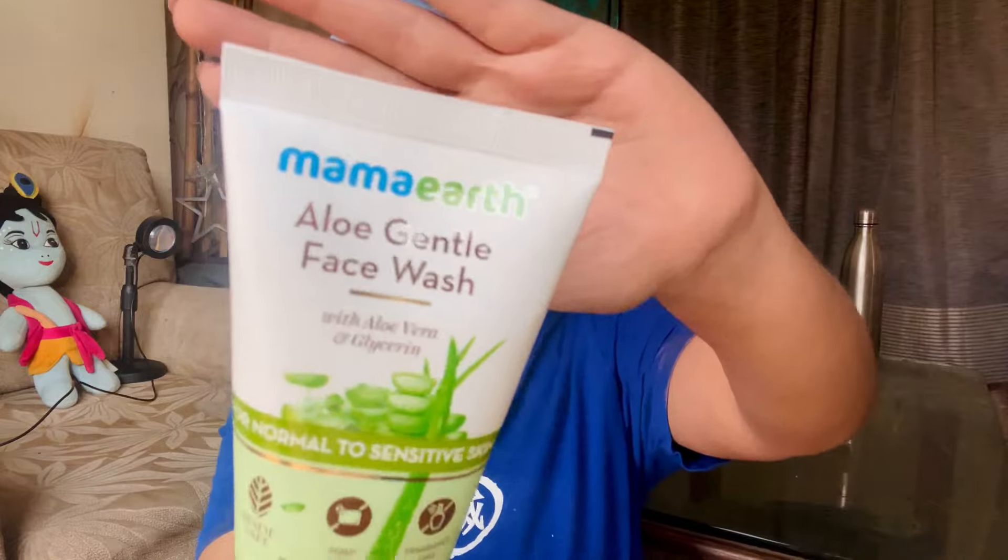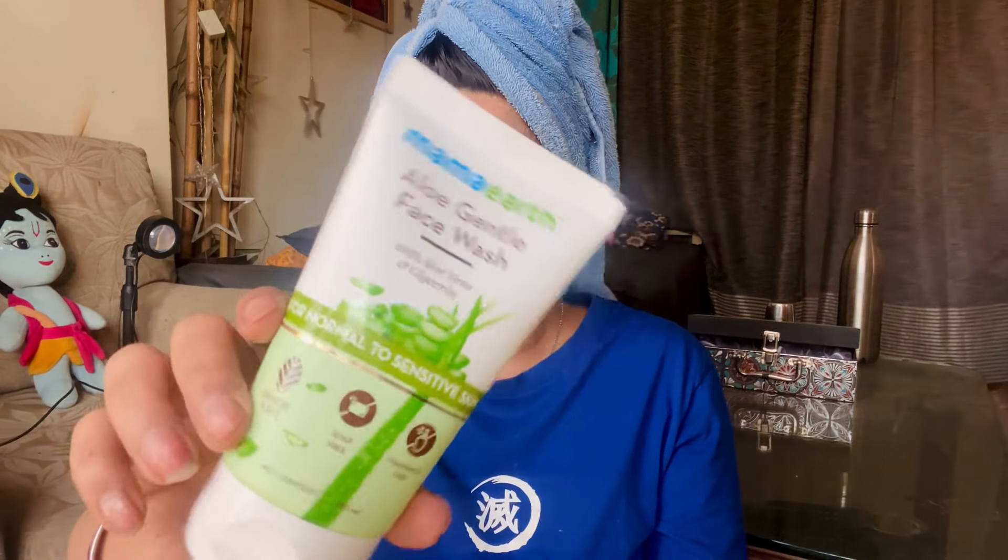This is a very mild face wash that cleanses your face gently. If you have sensitive skin and are searching for a mild and gentle face wash, you should go with the Mamaearth Aloe Vera Gentle Face Wash with aloe vera and glycerin. It's like pure soap in a tube — as gentle as pure soap. I just love it because it is literally very gentle and very kind to the skin.